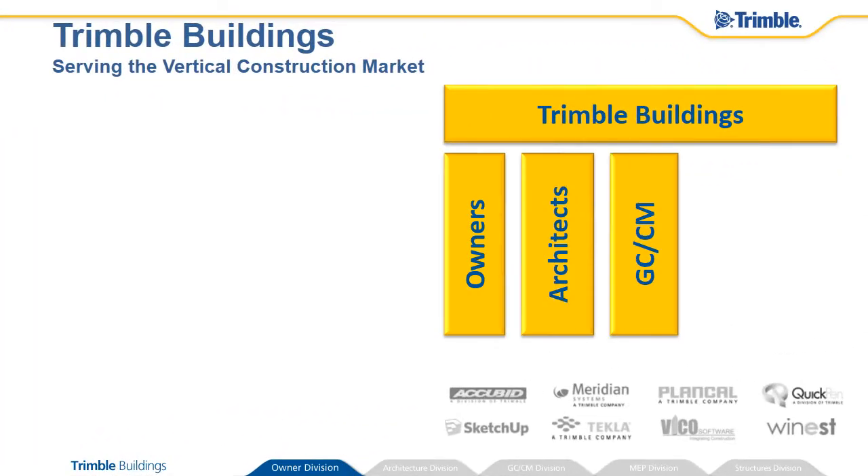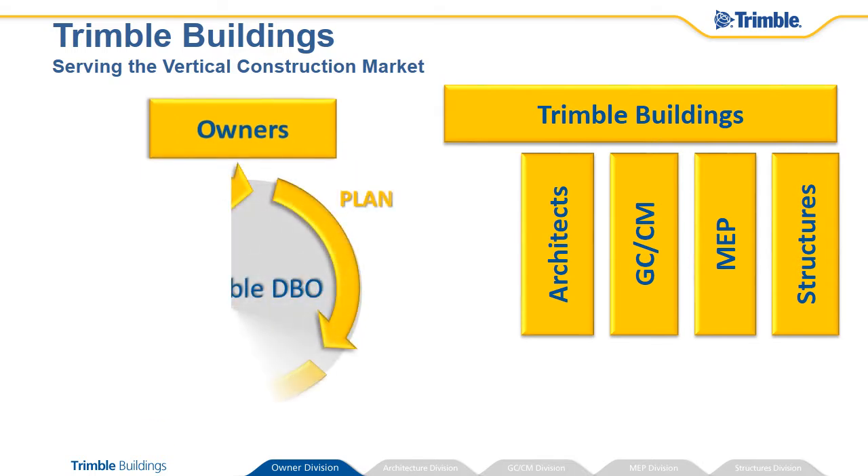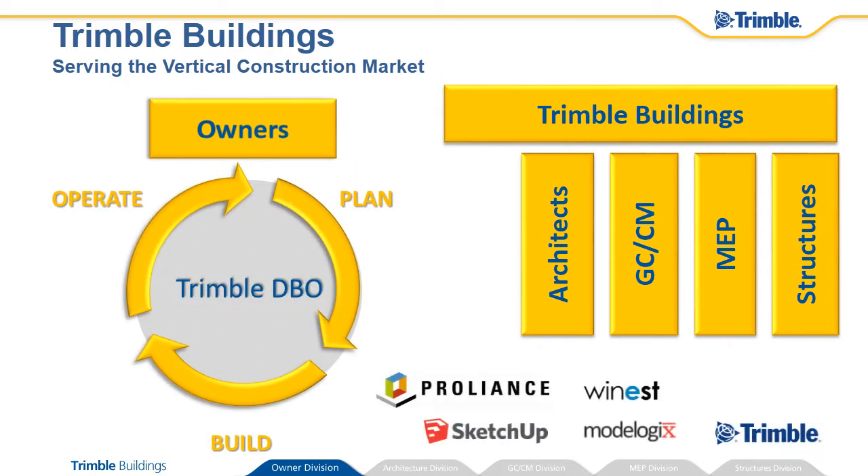Trimble Buildings aligns technologies and tailored solutions with deep market knowledge across the supply chain of vertical construction. For the building owner, our solutions are purpose-built to maximize value across all phases from planning and design to build and facility operations.